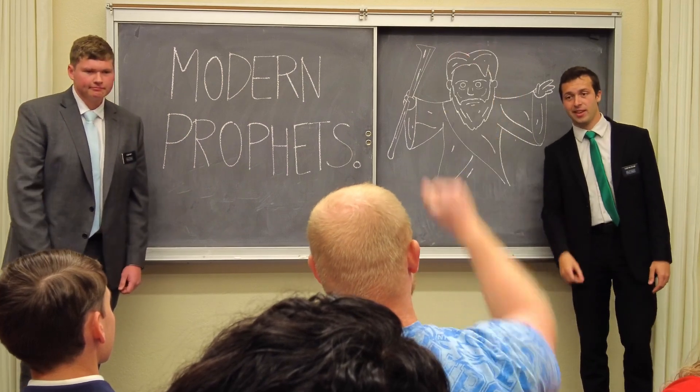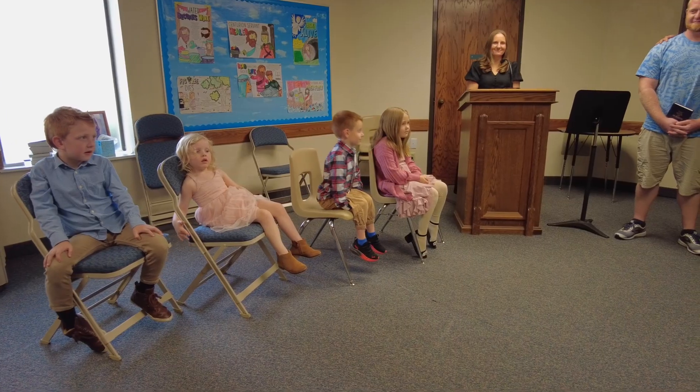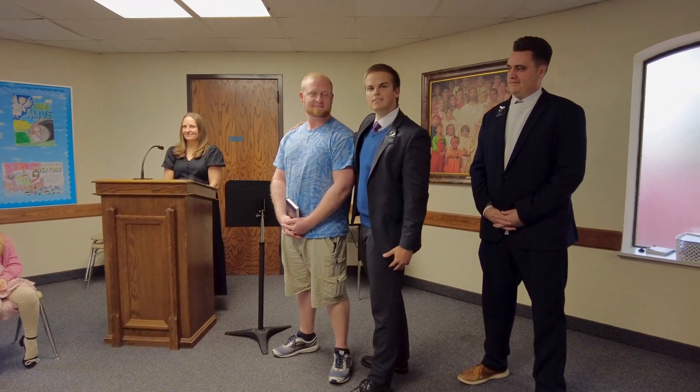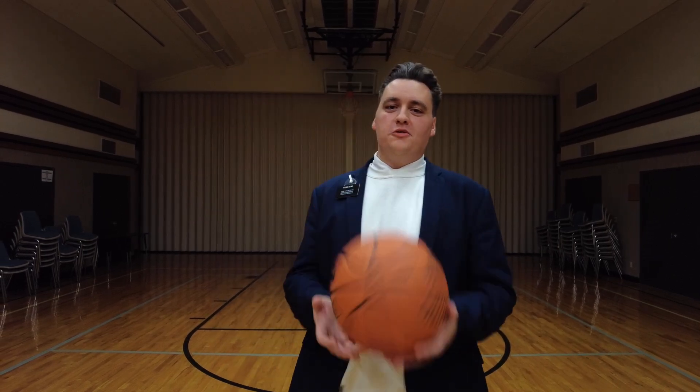Where do all the children go during Sunday school? The kids go to primary where they can learn about Jesus Christ in fun and interactive ways such as crafts, singing, and object lessons. And throughout the week, all the older youth get together for lots of fun activities.